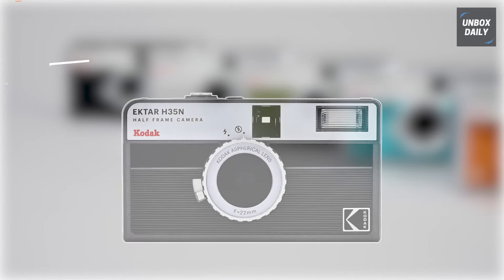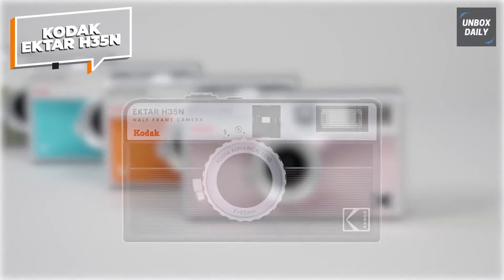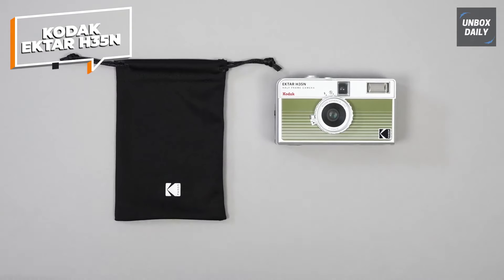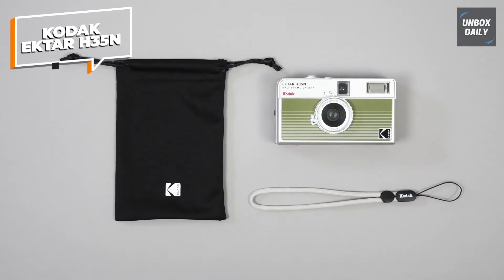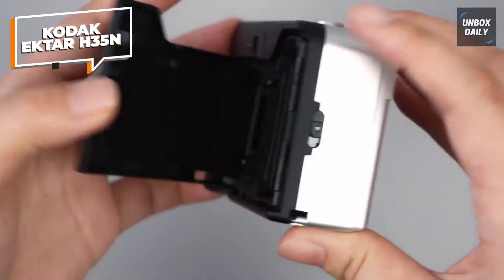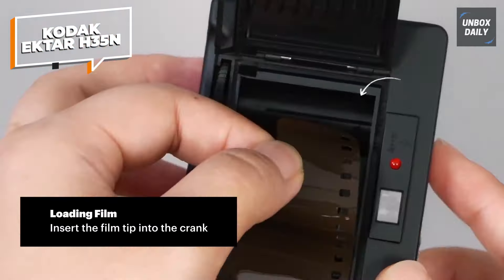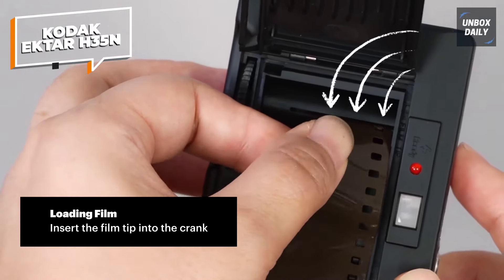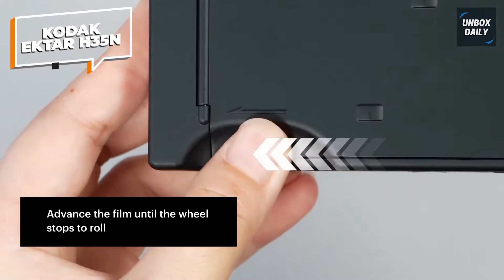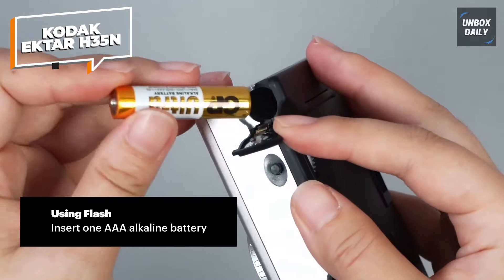The Kodak Ektar H.35N half-frame film camera offers a fun, creative way to dive into film photography with some unique modern features. Designed for portability and ease of use, this 35mm reusable camera comes with a built-in star filter, perfect for capturing tiny light sources and adding a stunning 4-beam flare effect to your photos. Its coated, improved glass lens sharpens the clarity of every shot, while the bulb function allows for long exposure photography, ideal for creating those mesmerizing light trails at night.